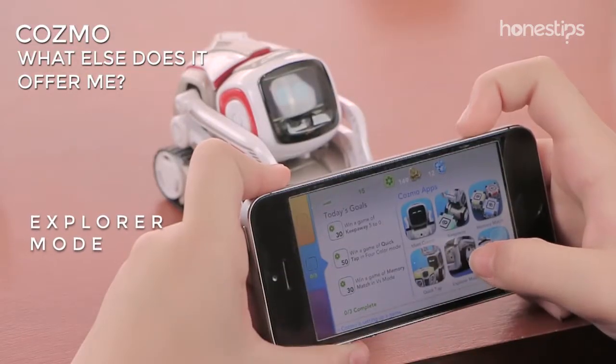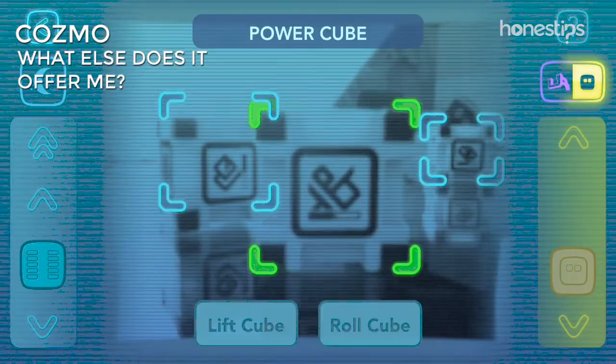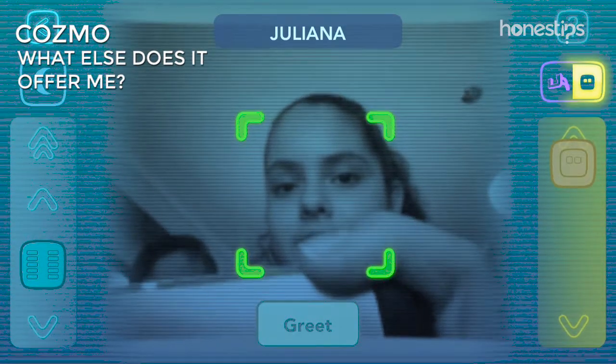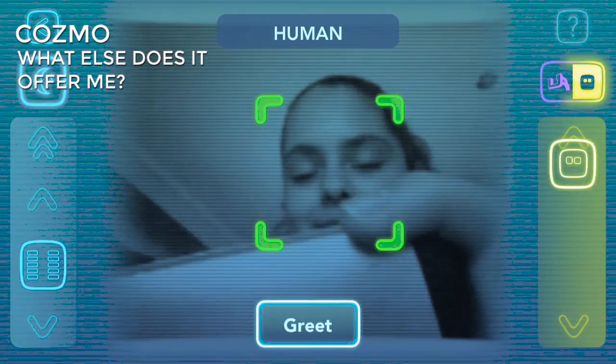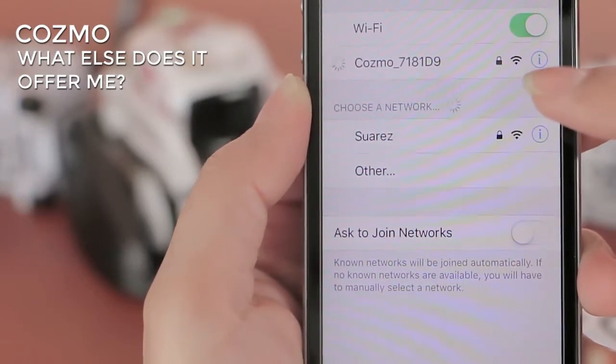In the explorer mode, you can drive it and see the world through Cozmo's eyes and how the intelligent vision works. It is a safe toy because it does not record, save, or send any image or video while playing with it. When connecting to your device via Wi-Fi, you avoid being connected to another network.